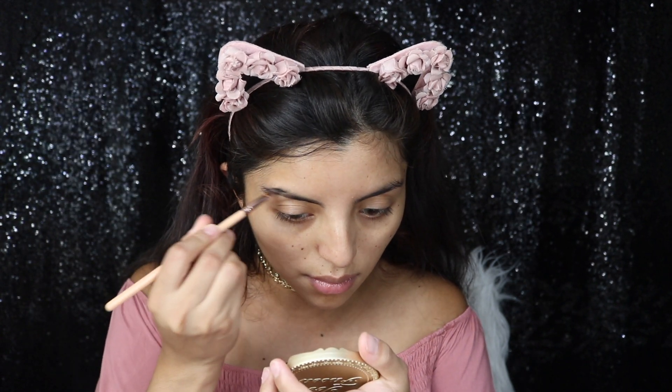Then I'm just going to be doing my eyebrows, and you guys know that I hate my eyebrows and I hate doing my eyebrows, but I have to do them either way.